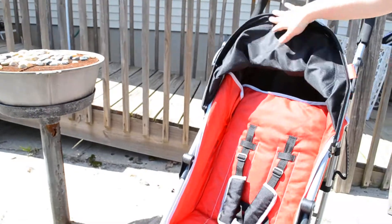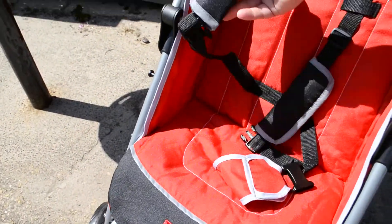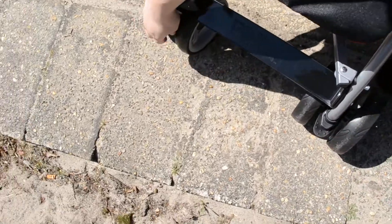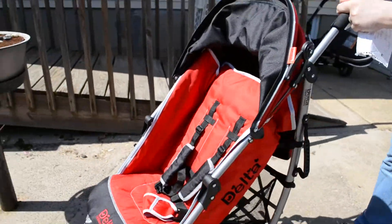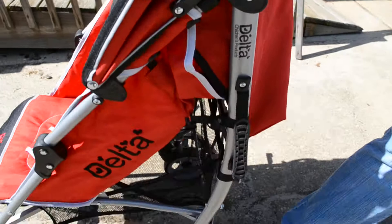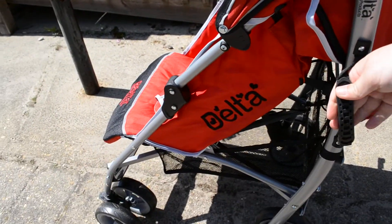It does fold back up. It comes with a five-point harness, which is sort of padded. Padded shoulder straps. Foot rest. Locks for the wheels to lock them into place. It has nice padded handlebars. Brakes in the back.